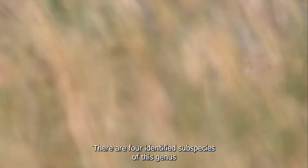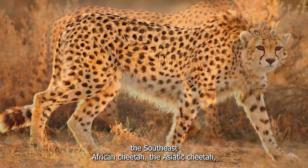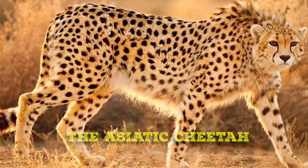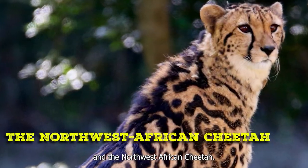There are four identified subspecies of this genus: the Southeast African cheetah, the Asiatic cheetah, the Northeast African cheetah, and the Northwest African cheetah.